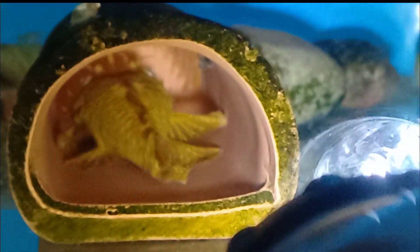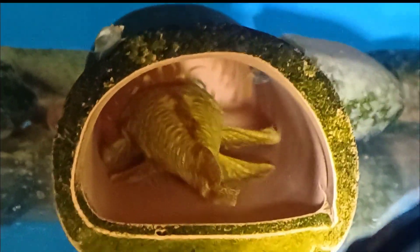That something is probably eggs. This is the fourth day since I noticed that, and as you can see the eggs have hatched and now we have fry.